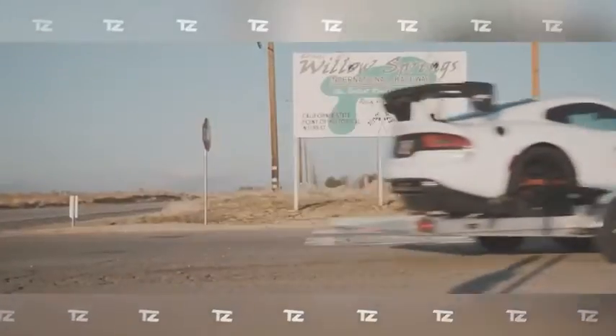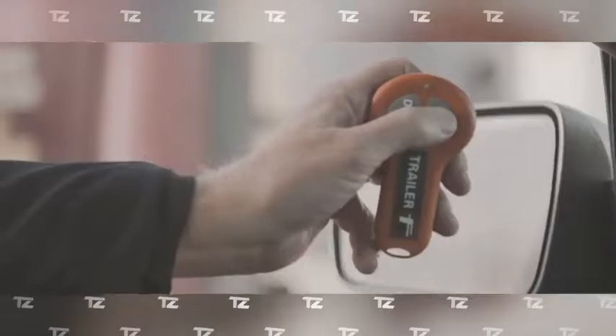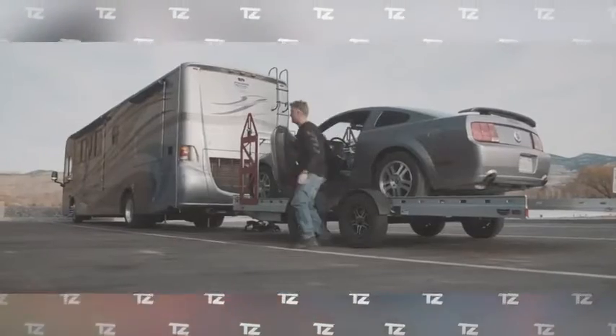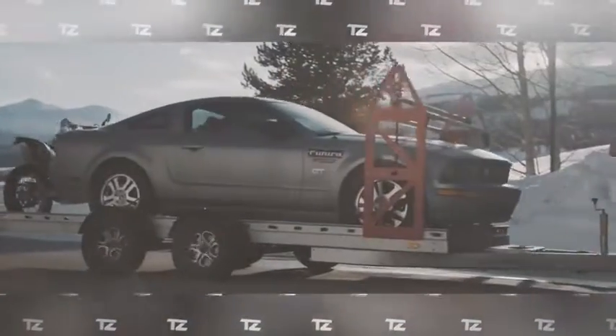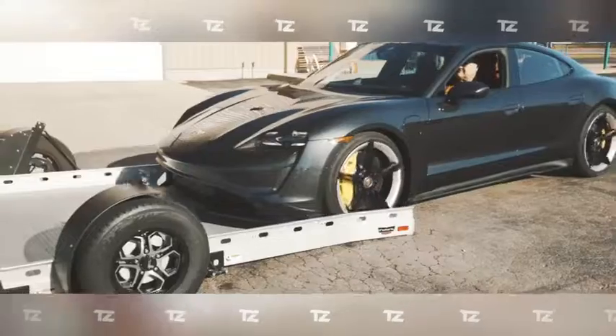The payload capacity is up to 5,680 pounds and its length is sixteen and a half feet. Premium options include a patented winch with remote control, rock protection, a spare tire rack, and quick-release fenders. The cost of the Super Sport model starts at $14,000 — reasonable, for example, given that a Futura trailer was used to transport one of the Ferraris driven by Michael Schumacher.